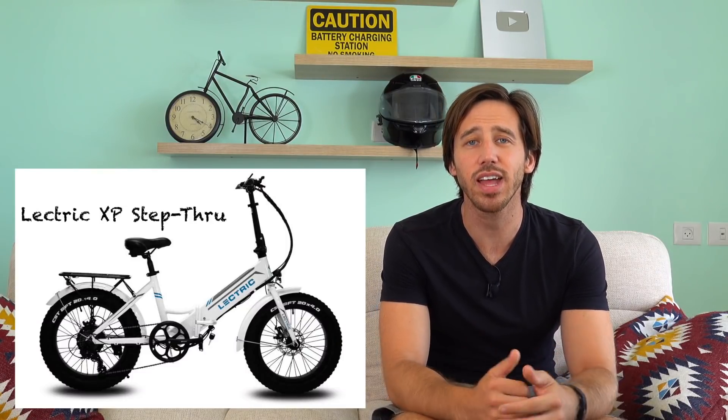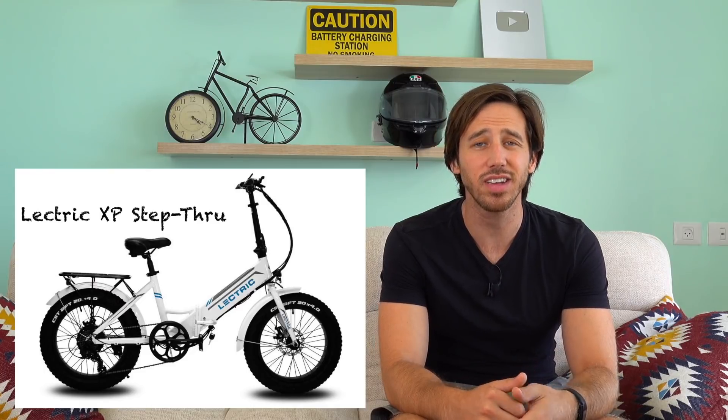One other bike to look at is the Lectric XP Step-Through. It's 500 watts with a 500 Wh battery and very inexpensive at $899 — well within your budget. It's not quite as powerful as the Rad Mini Step-Through but has a lot of the same advantages with slightly lower specs — smaller battery, less power — but you save a lot of money. Another solid option.